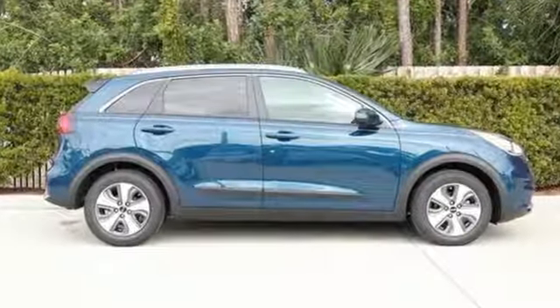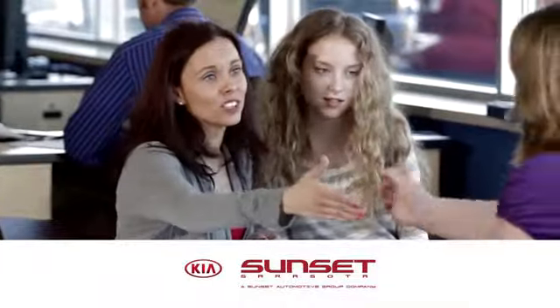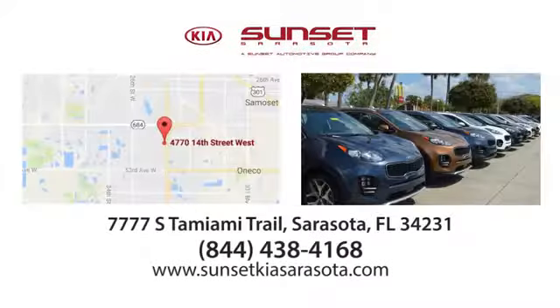Kia — designed for fun, driven for thrills. Take it for a test drive today. Sunset Kia in Sarasota. Stop in and see us today at 7777 South Tamiami Trail in Sarasota, Florida.